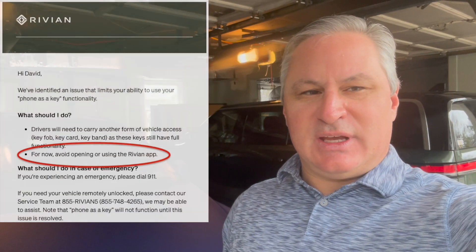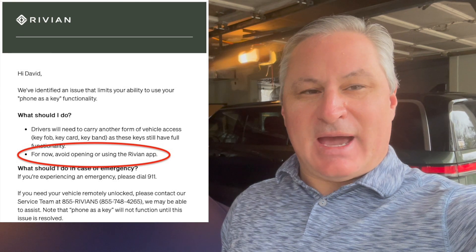Today we're going to talk a little bit about the card keys that come with your vehicle. Most people will probably utilize their phone as their primary way of unlocking and driving the vehicle, but if yesterday was any indication where the Rivian app had an outage, you always should carry these card keys with you. I'll show you how they work.